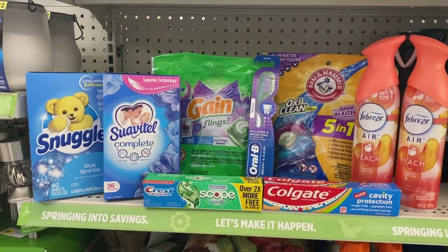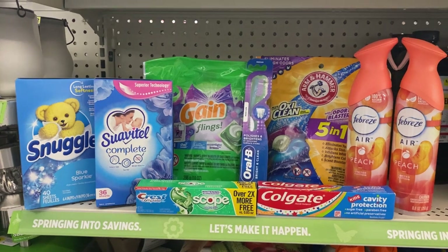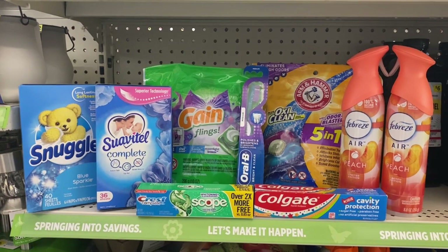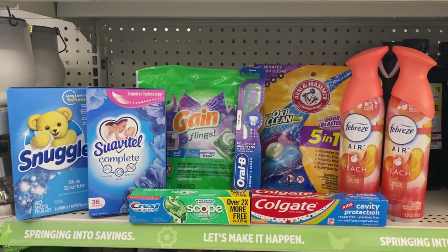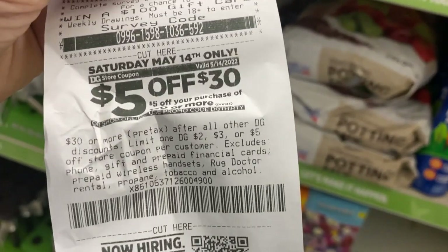$4.25 is our total, $5.45 after tax — not bad! This store is actually really strict when it comes to us couponers; they watch everything. I'm surprised they even let me record in the store, but she's the only one here and a little busy.